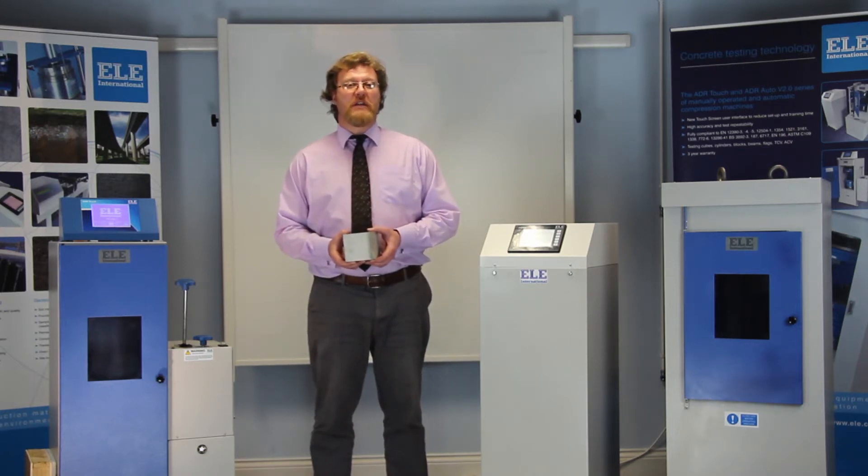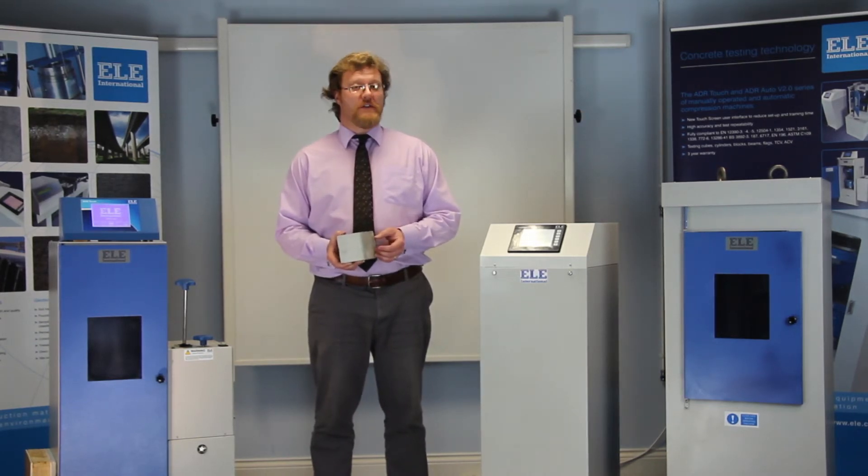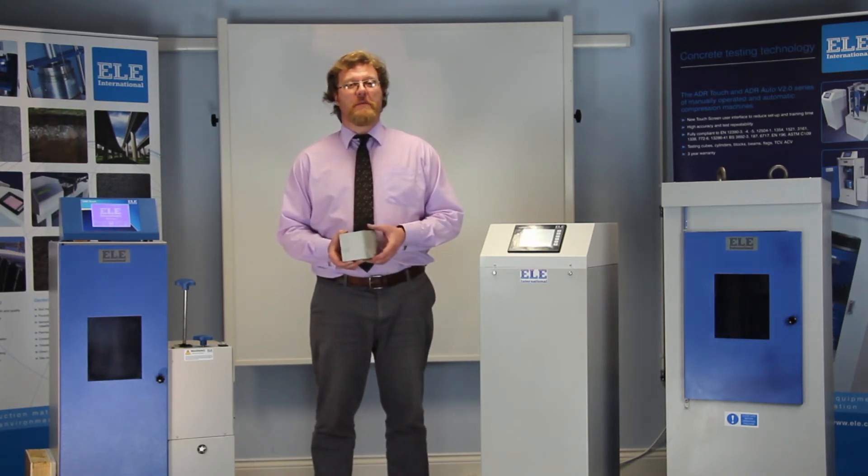The key benefits to these machines are accuracy, reliability and consistency, cost savings, traceability and safety — and I'll explain how these have been achieved in a moment.